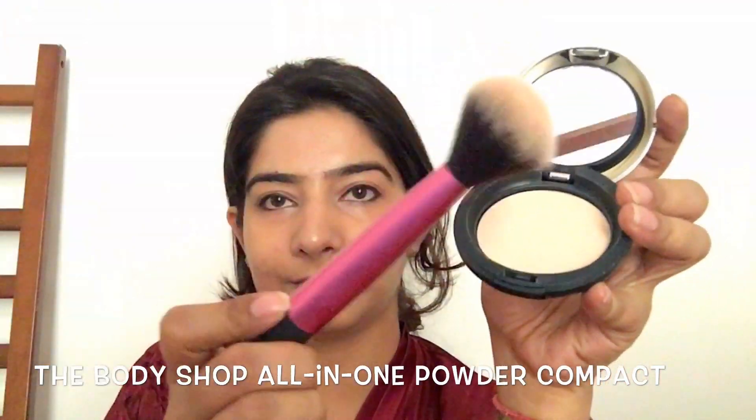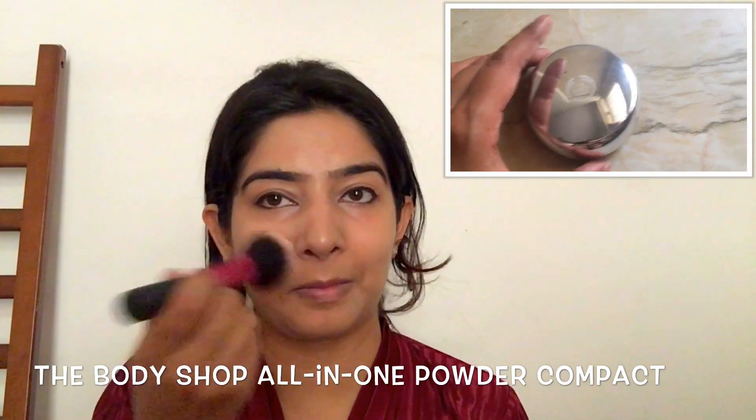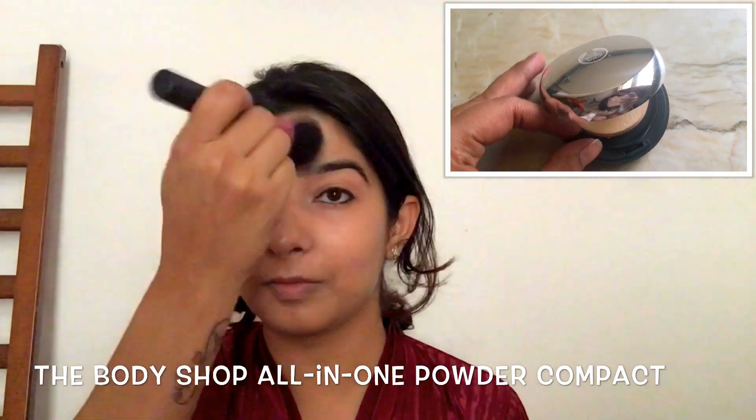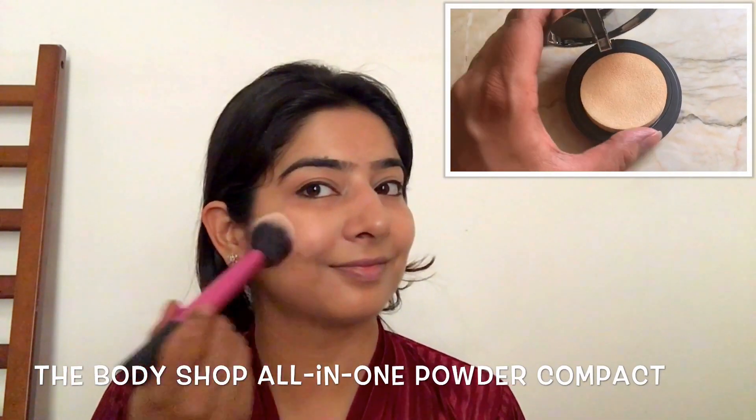Next, I just seal it all in by gently powdering my t-zone with this compact from The Body Shop. It's finely milled and has sheer coverage. I use my Real Techniques Multi-Tasking Brush for this.